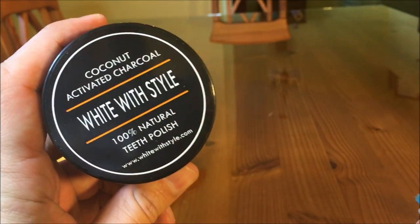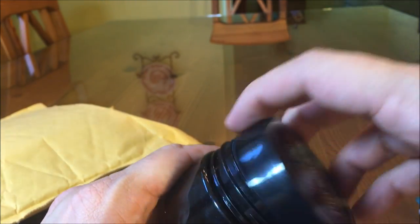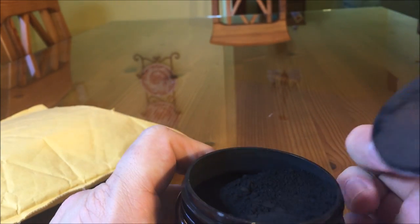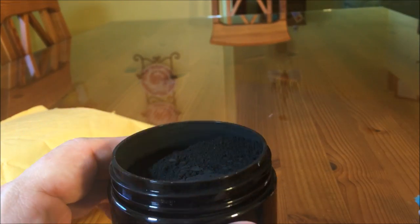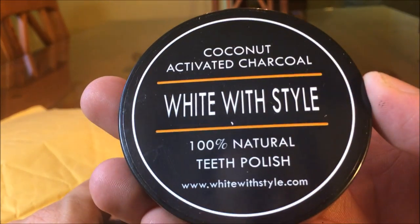Go ahead and comment below — would you ever try charcoal to whiten your teeth? It makes sense that it would work. Charcoal is used for a lot of cleaning agents, but would you ever try it? Comment below, and use the discount in the link below.